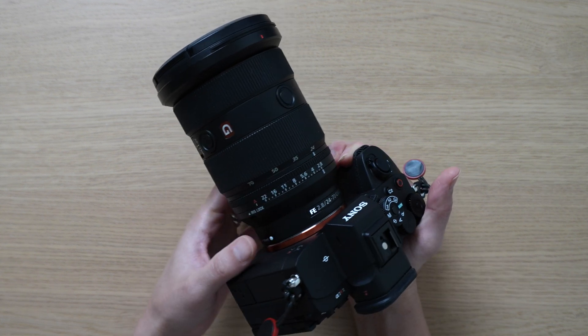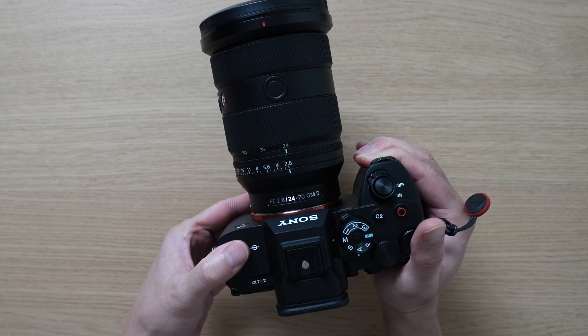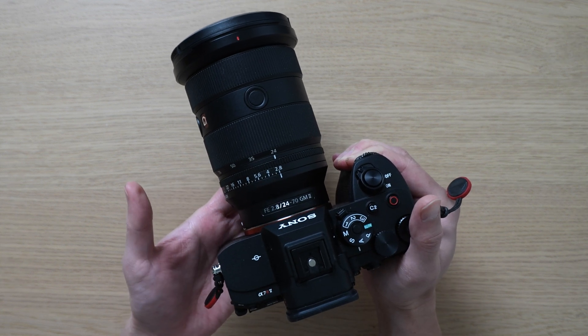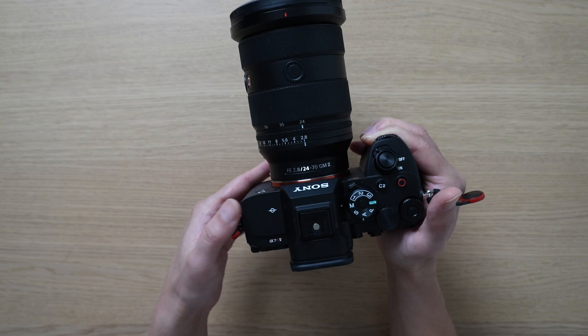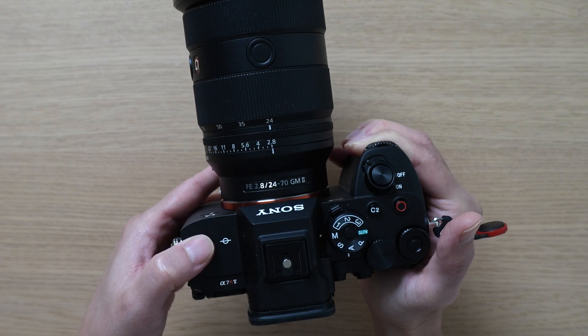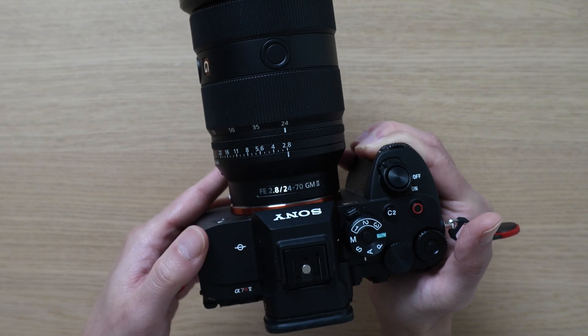Another thing that many people don't talk much about is that this camera body has eight stops of IBIS — in-body image stabilization. The IBIS works so incredibly well that I don't use my gimbal anymore. If you're a video shooter, I would get this camera just for the IBIS alone.